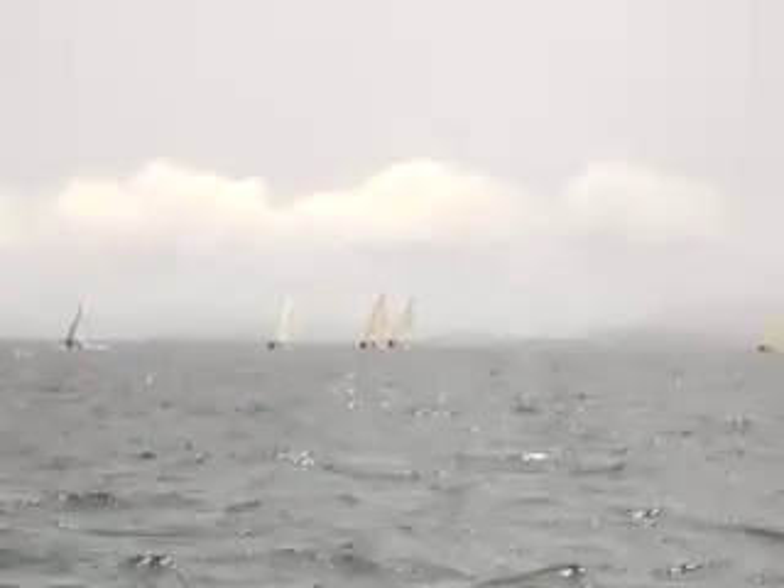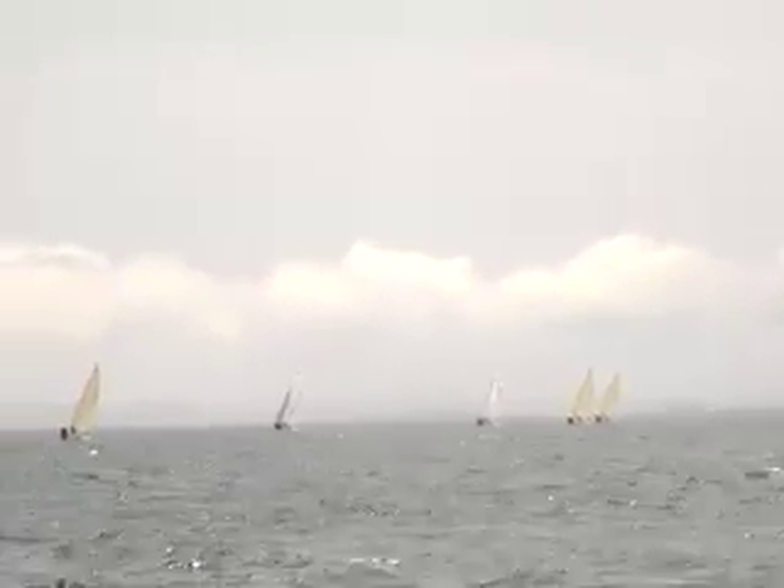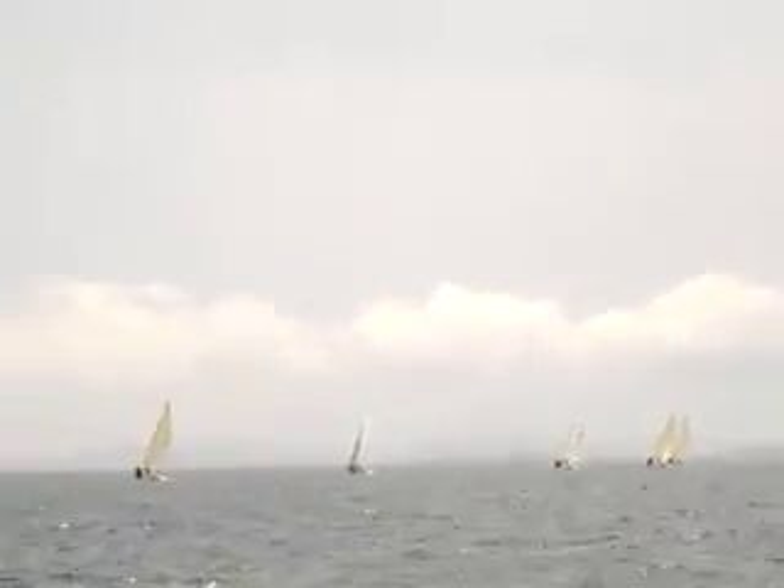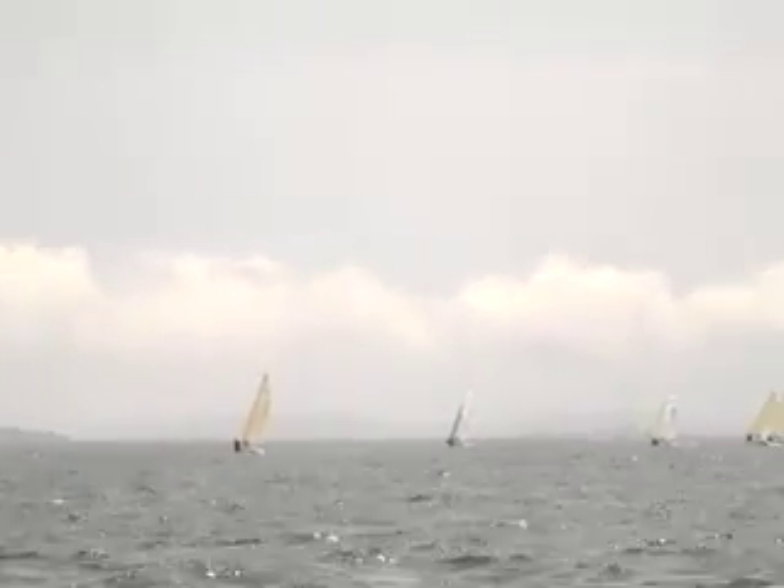The boats that went out way to the right, they had more pressure initially, but I think the shift wasn't with them. A little bit of a left shift at the start of the first half of the leg and then went back to the right. It might have been a bit too late. See how they go when we get to the top part.